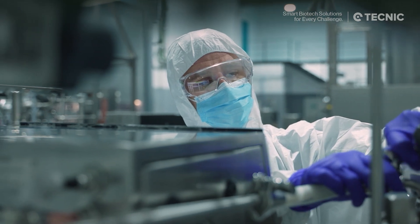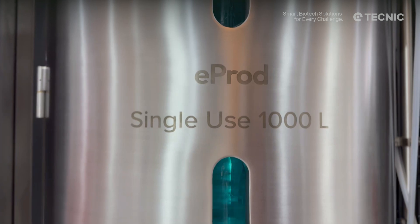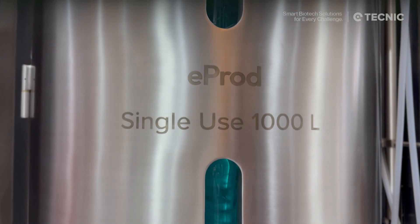That's why, at Technic, we design systems that truly scale, delivering stability, precision, and trust — from small-scale trials to full GMP manufacturing.